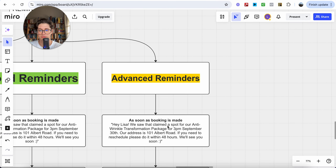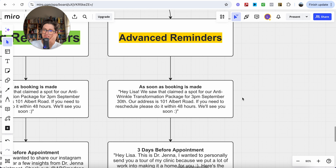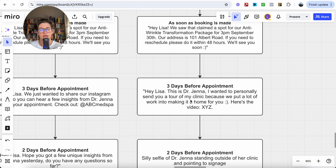Now the advanced reminder process. As soon as the booking is made, send a similar confirmation. Then three days before the appointment: 'Hey Lisa, this is Dr. Jenna. I wanted to personally send you a tour of my clinic because we put a lot of work into making a home for you. Here's the video.' Attach a personal selfie video of you walking around your renovated clinic — setting the expectation that this is a safe, comfortable space for them. This changes your positioning and authority throughout the process by leaps and bounds.